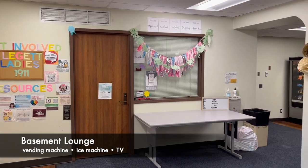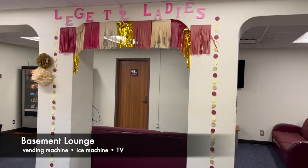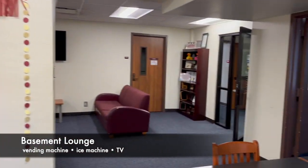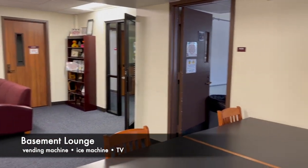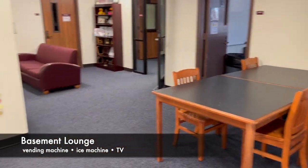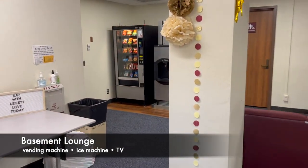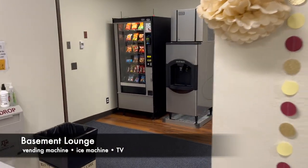The basement lounges are the best place for hanging out or group gatherings. A table and multiple couches provide plenty of seating or space for eating. There are two TVs with HDMI ports and cable television. You can also find a vending snack machine and an ice machine.